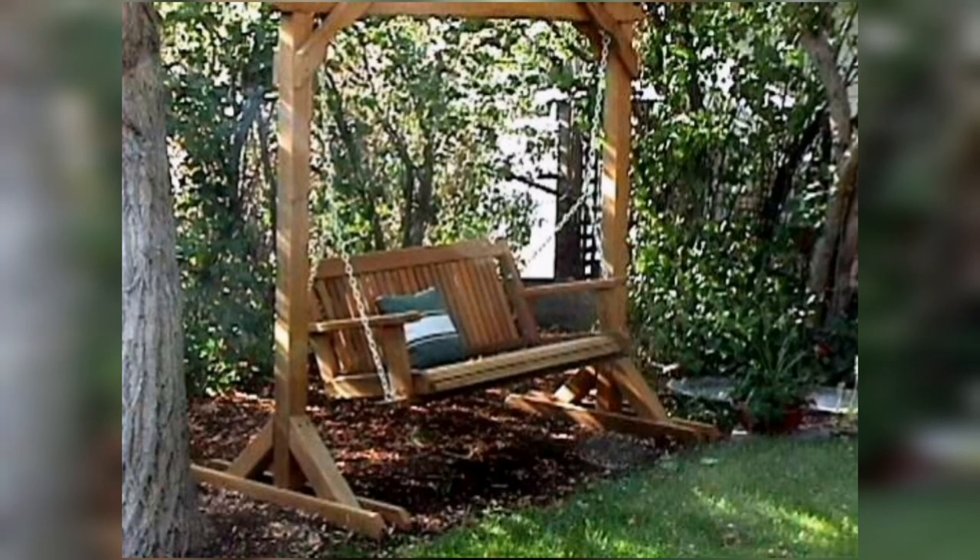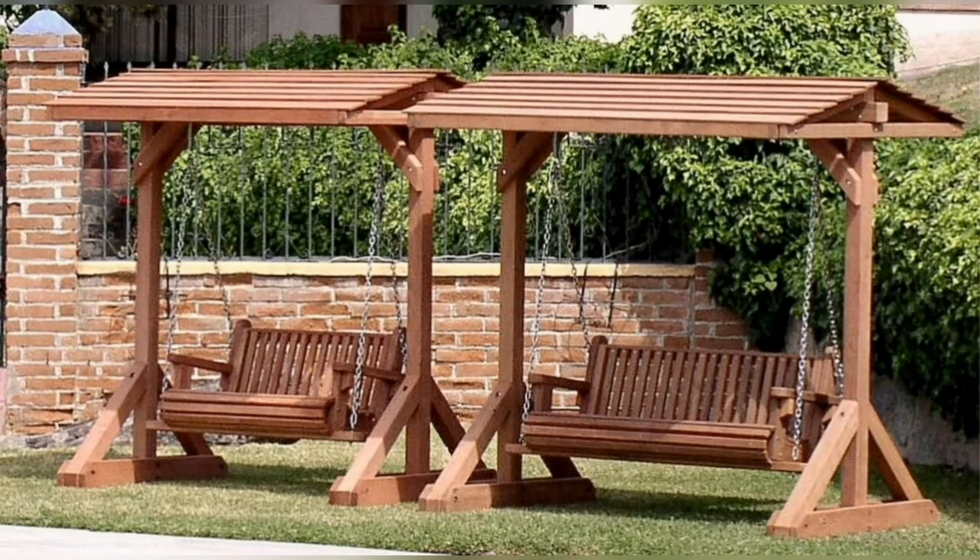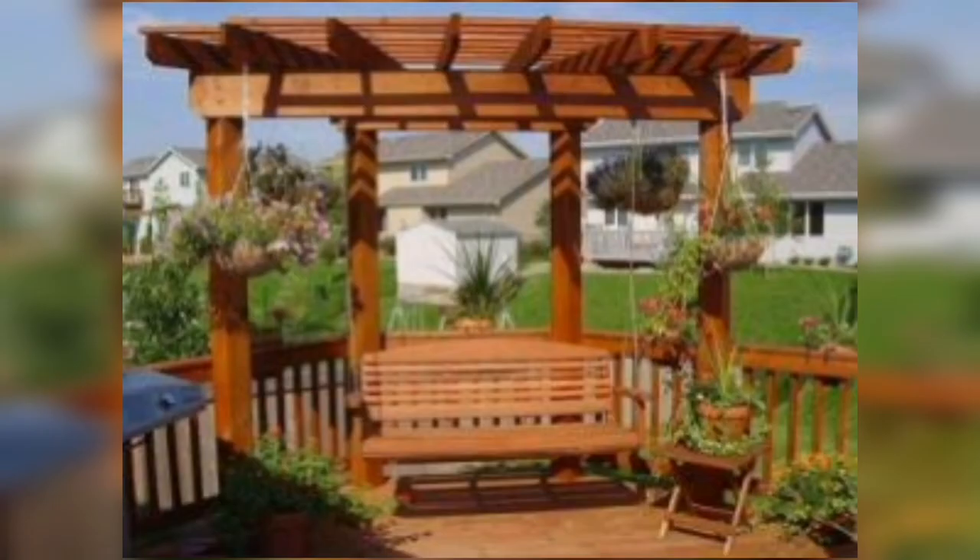A large wooden swing is a beautiful and functional addition to any garden. Whether you prefer a classic design or something more unique, there are plenty of options available that are sure to fit your style and needs. I hope you like these designs. Thanks for watching my video.